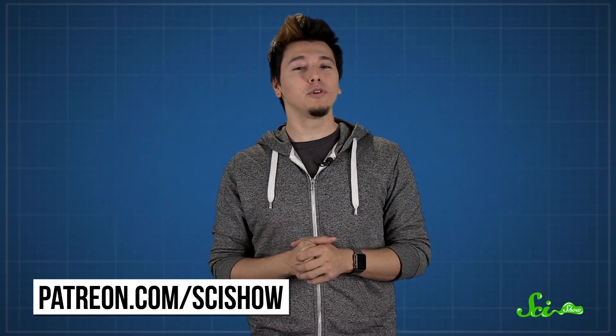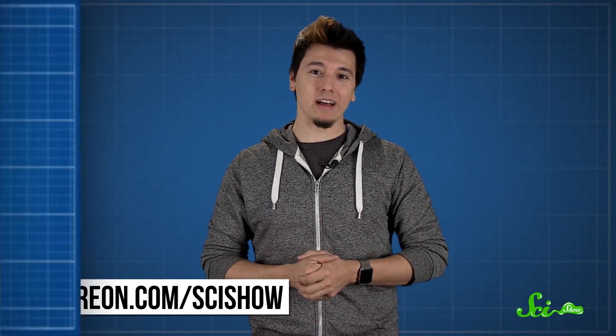Thanks for watching this episode of SciShow, which was brought to you by our patrons on Patreon. If you want to help support this show, just go to patreon.com, and don't forget to go to youtube.com/scishow and subscribe.